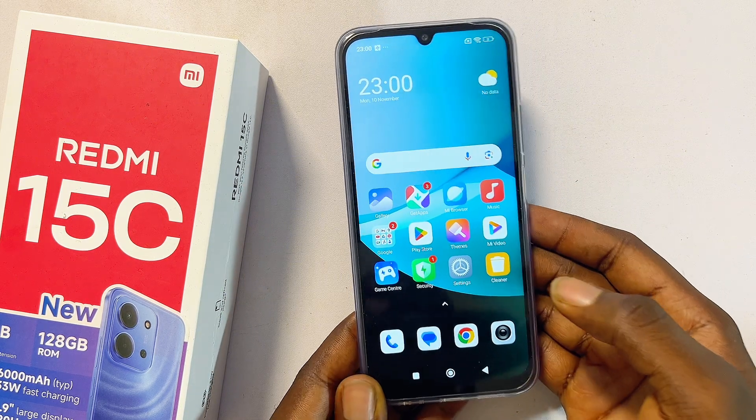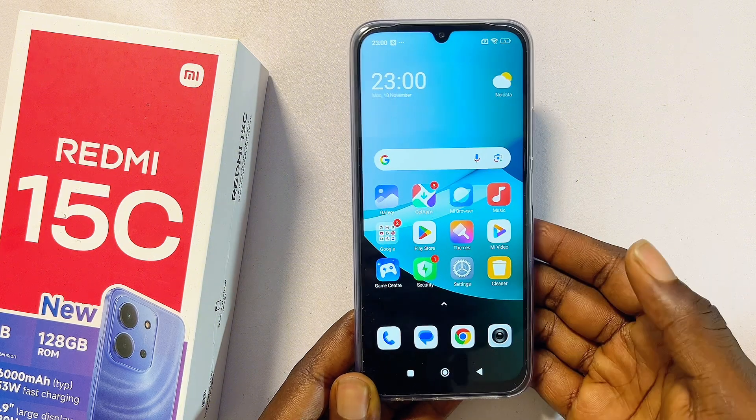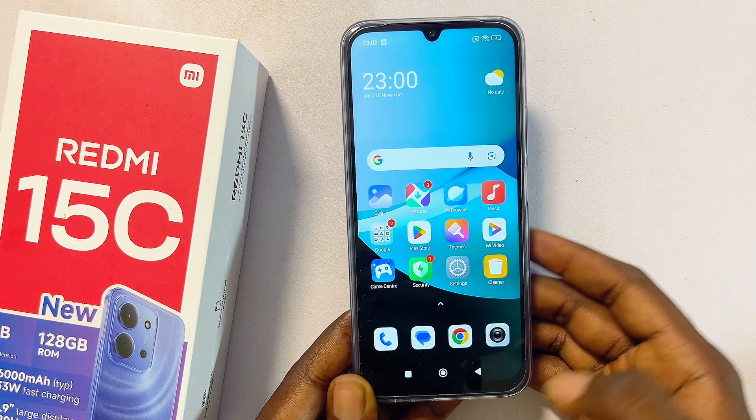So to answer the question: no, the Redmi 15C does not have split screen. You might be able to get a third-party application that will help you do it, but it won't run smoothly because it is not a built-in feature of the Redmi 15C. If you find this video useful, please smash that like button and subscribe to this YouTube channel.